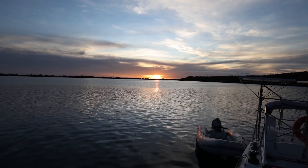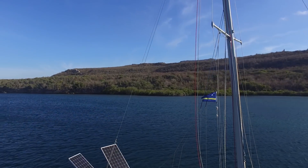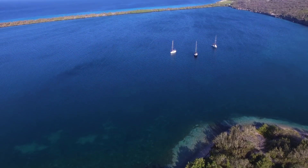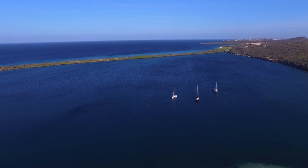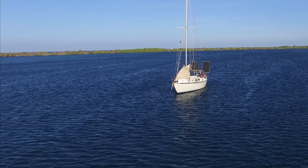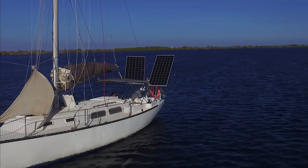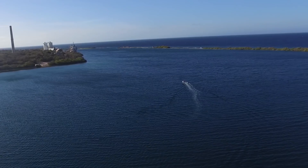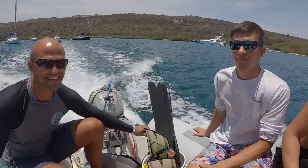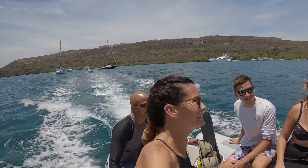Later that night, flying ants swarmed the anchorage and rudely canceled our barbecue. So this morning we're off to find some lionfish to hopefully have for our rescheduled barbecue tonight. We did not send out any invites to flying ants, or any insects for that matter. This will be a human-only party.